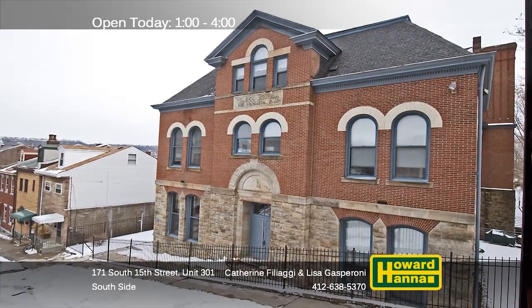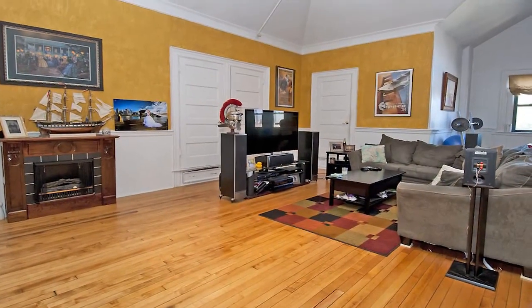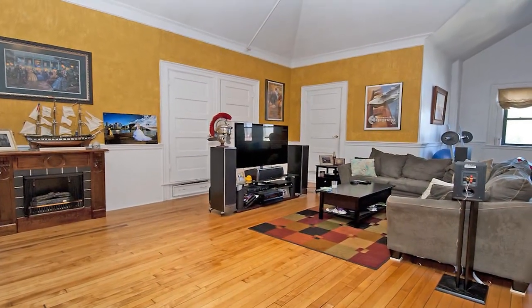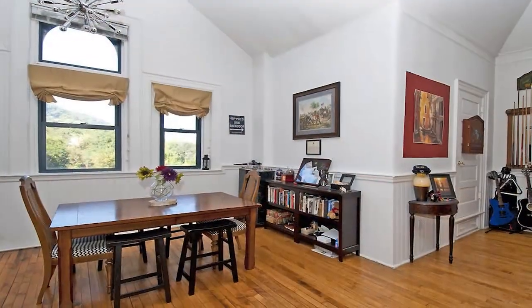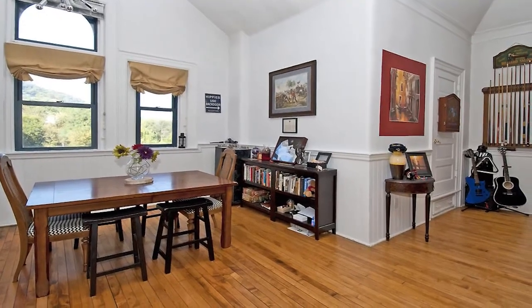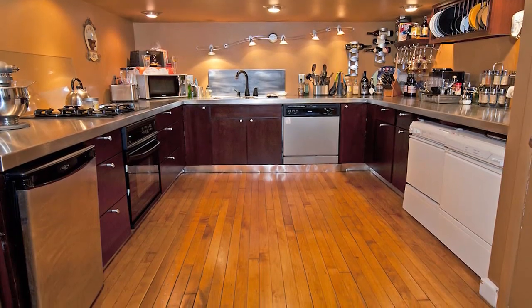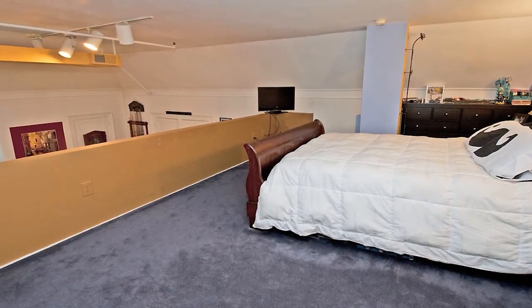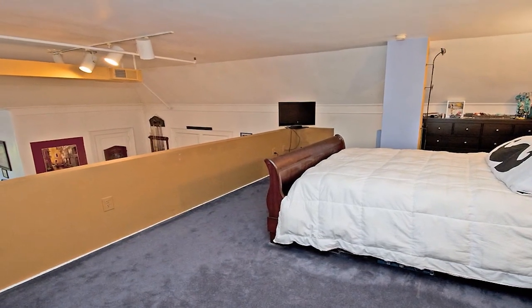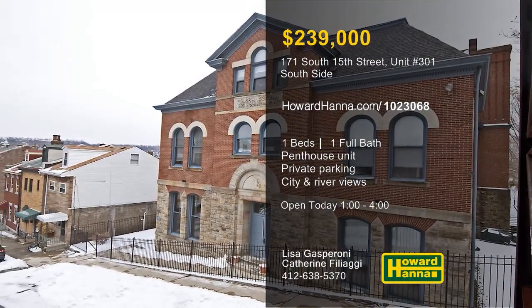A historic building on the south side is the setting for this fantastic penthouse unit. Tucked away at the top of 15th and 16th Streets, it provides amazing city views without sacrificing close proximity to East Carson Street. A cathedral ceiling towers above the open living room, supported by original hardwood floors. There are plenty of closets for storage, as well as one assigned spot in a private parking lot. Recently renovated, the kitchen contains stainless steel appliances, including a gas cooktop and a separate beverage refrigerator. An in-unit laundry simplifies household tasks, and a loft bedroom can provide a restful night's sleep. Hosts Lisa Gasparoni and Kathryn Filiaggi will be waiting for you between 1 and 4 this afternoon.